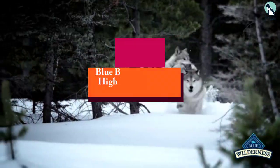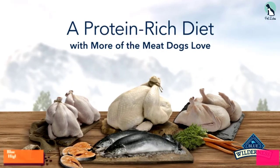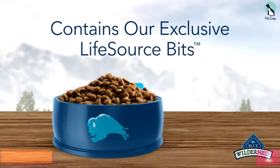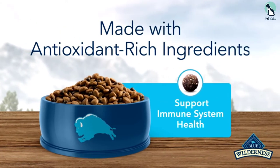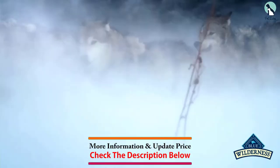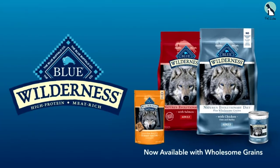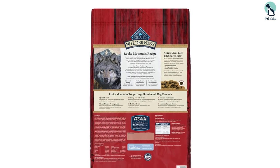And finally at number 1, we have the Blue Buffalo Wilderness High-Protein Dry Dog Food. The Blue Buffalo Wilderness Rocky Mountain Dog Food is another dog food that deserves to be on this list. This high-protein and grain-free dry dog food is made specifically for larger breeds and can perfectly complement your pooch's healthy appetite. It contains chondroitin and glucosamine, which are essential in keeping the joints of your Great Dane healthy and strong.